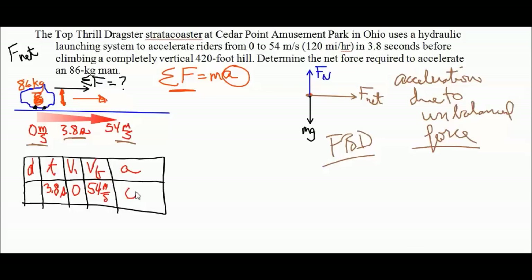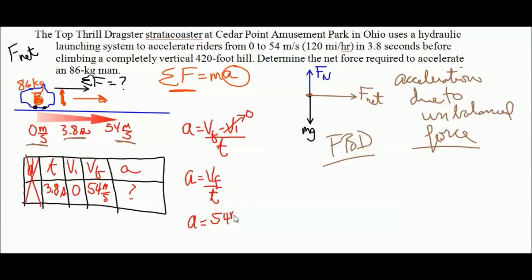Displacement doesn't play a role. The equation is: acceleration equals final velocity minus initial velocity divided by time. Since initial velocity is zero, acceleration equals final velocity divided by time. Acceleration equals 54 meters per second divided by 3.8 seconds, which gives us 14.2 meters per second squared.